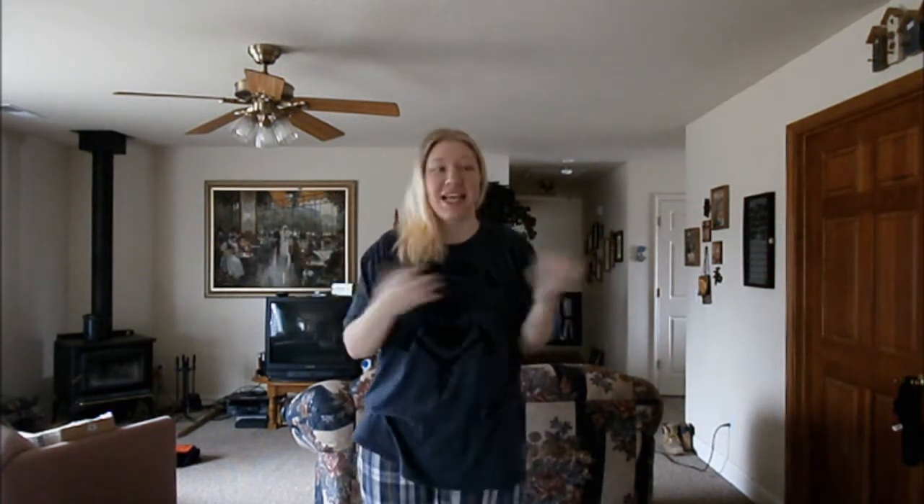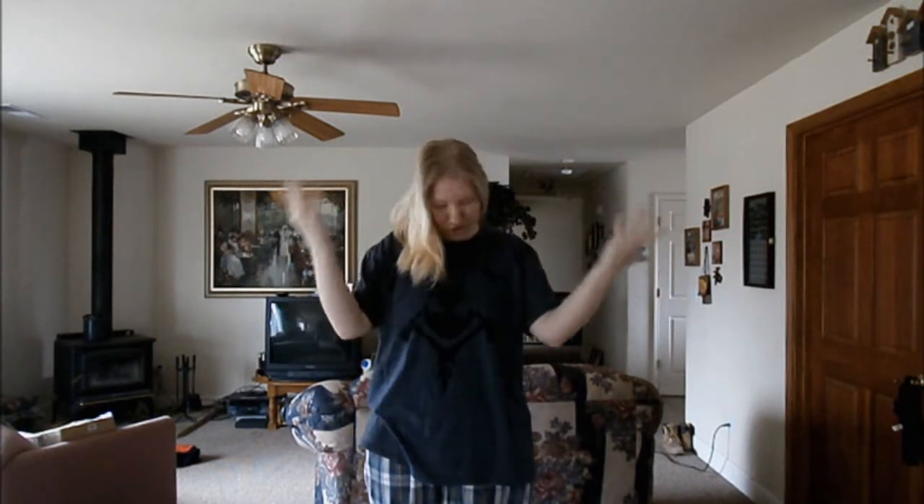Hello everybody, it's me again. Welcome to another vlog of mine. A lot of you have asked to see all of my Assassin's Creed fan merchandise that I have collected, and I figured I woke up in a good mood — it's raining — so I figured today would be a good day.